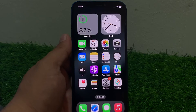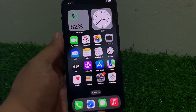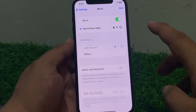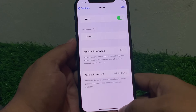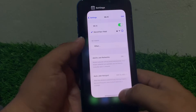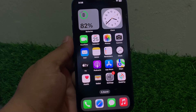Solution number three: if you are using Wi-Fi, simply disable and re-enable the Wi-Fi connection. Tap on Settings, tap on Wi-Fi, tap the toggle to disable it, and after 10 to 20 seconds turn it back on. Connect your iPhone to Wi-Fi and fix your problem. If solution number three is not working, apply solution number four.